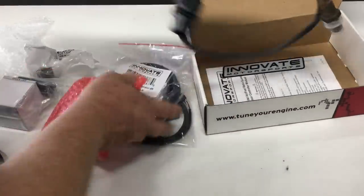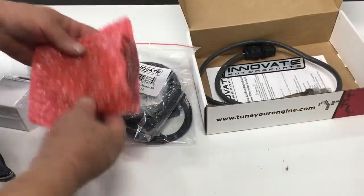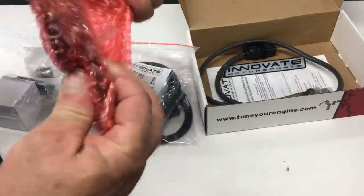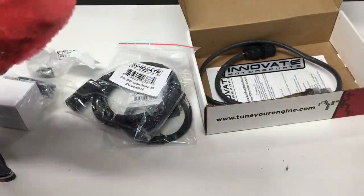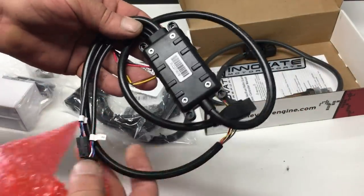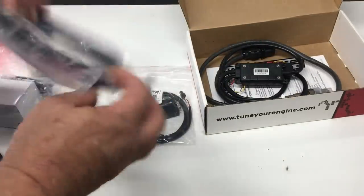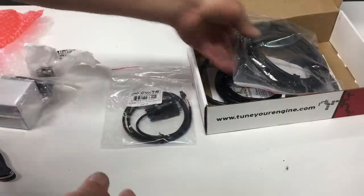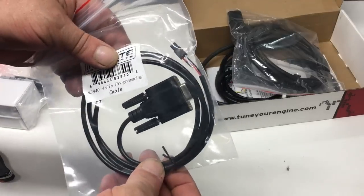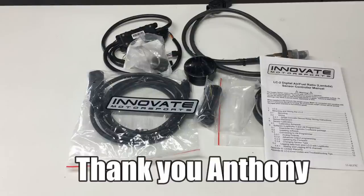For part two of the lean burn experiment, we'll be using this system. It will definitely get used on a lot of projects. The one thing I like about this brand is it can be free-air calibrated. The el cheapo wideband system we just used is of questionable quality - something like the LC2 I can trust, and that's important when measuring air-fuel ratio. I'm pretty excited to start playing with this.